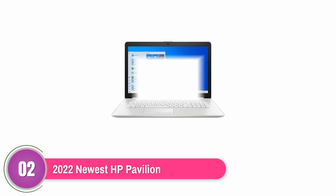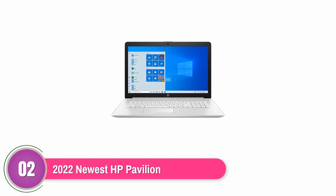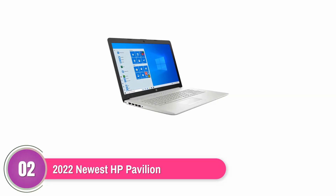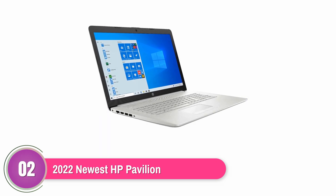2022 Newest HP Pavilion. Are you looking for a laptop with plenty of storage? The 2022 Newest HP Pavilion could be the best choice for you. It has a 1TB SSD and 32GB of internal RAM, offering plenty of capacity for large files, apps, and games. So it's a suitable option even if you need to download industry-specific software and store large projects.